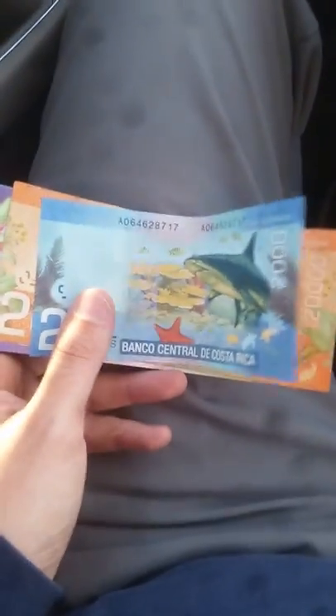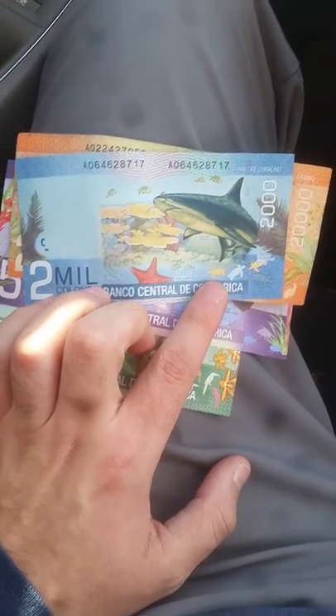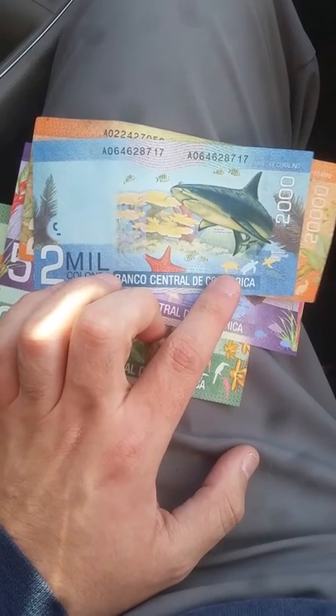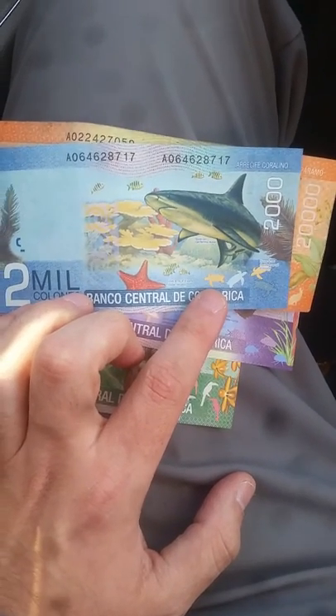I'm gonna be going to Costa Rica soon and I got some Costa Rican money. The first one is like a shark and starfish. I don't know the equivalent of the money yet but I don't think it's very much, but yeah it's really pretty, it's like a coral.